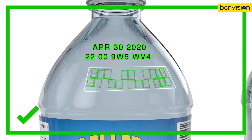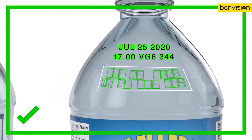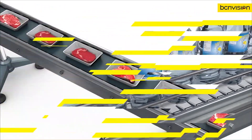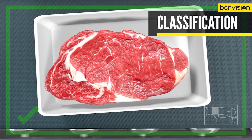Cognex Deep Learning's OCR tool is robust and able to read many alphanumeric characters out of the box without programming. Further refinement on the line improves performance even on deformed, skewed, and obstructed codes.